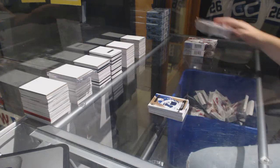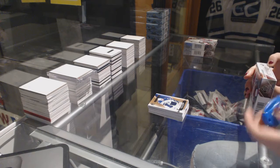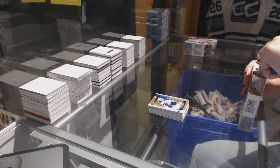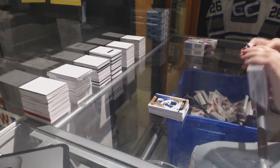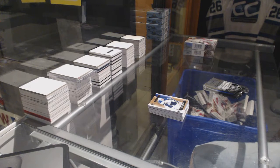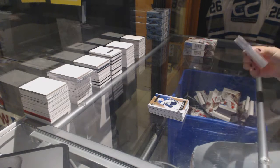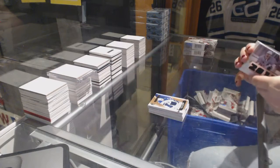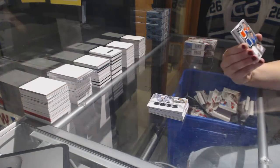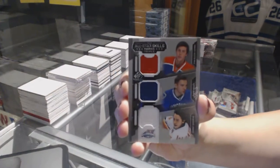On to box three. We've got a Stadium Series Relics jersey numbered to 125 of Jamie McBain for the LA Kings. A triple jersey random between Edmonton, Vancouver, and Calgary of Ryan Nugent-Hopkins, Radom Verveda, and Johnny Goudreau.